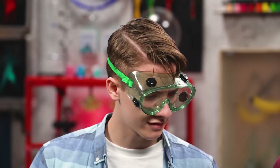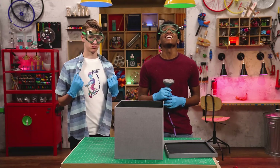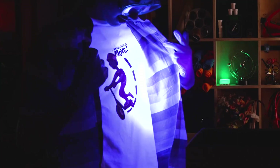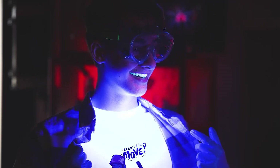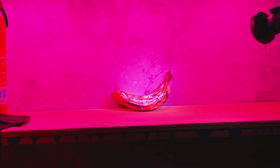I wonder what we can see with this. You're wearing a white shirt — watch this. Lights! Wow, whoa, dude, look at your shirt! That's awesome. Your teeth look ridiculous. It's like I'm radioactive. What else can we see? Whoa — glowing fruit? That is totally awesome.